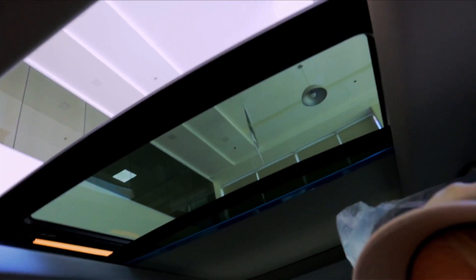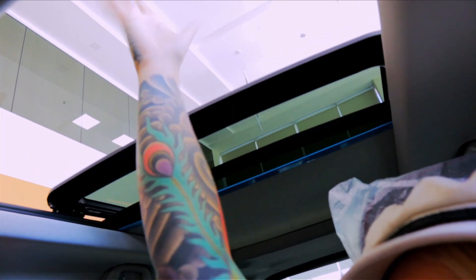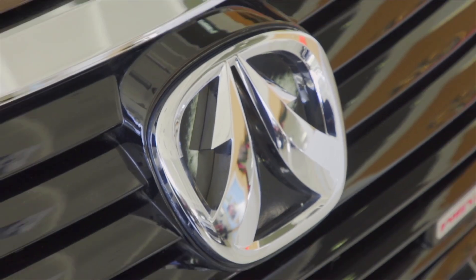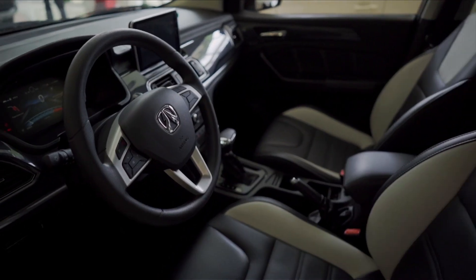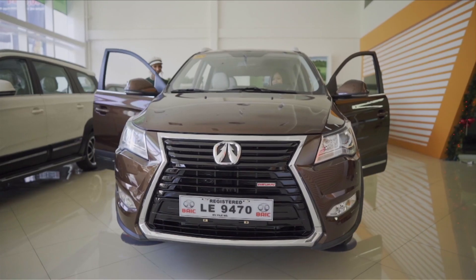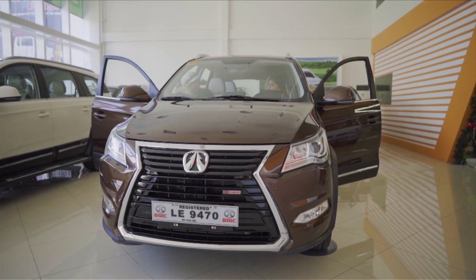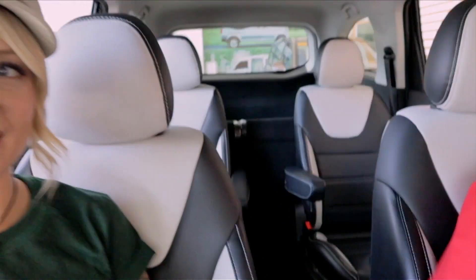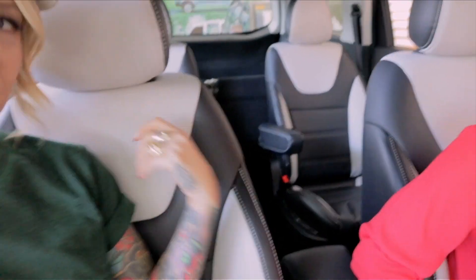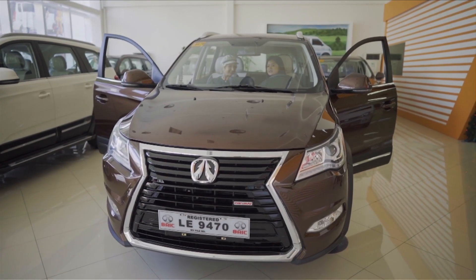Let's see what the other model looks like. Checking the interior, the first thing I notice is I really like the design of the seats — the white and black combination. And yes, these are leather seats as well.